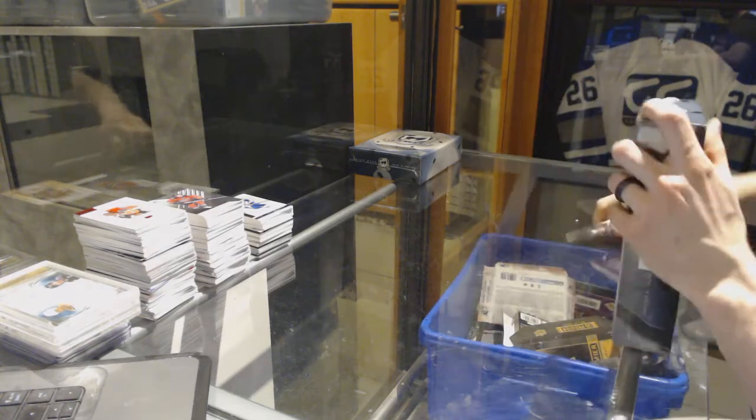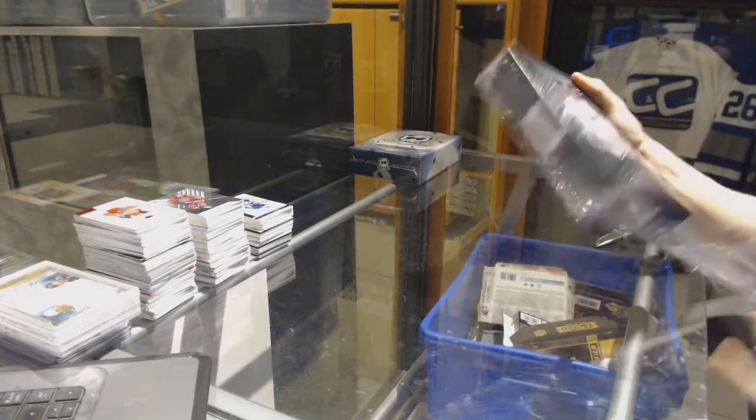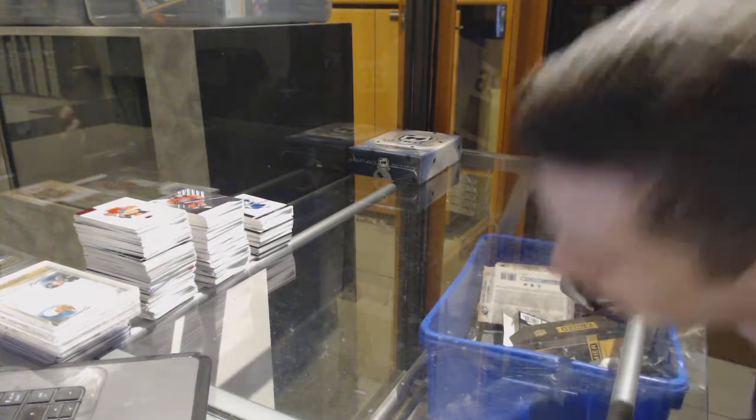Finishing off C&C group record number 7184 with the 14-15 and 15-16 Upper Deck of the Cup.